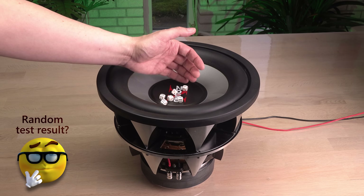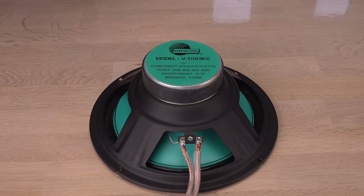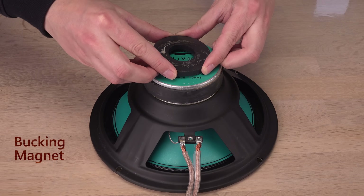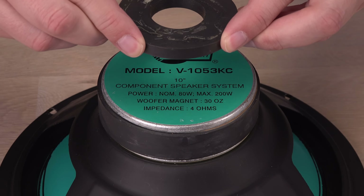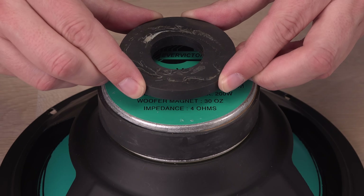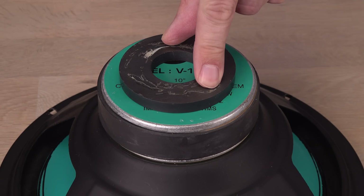Seems counterintuitive that it will get louder with the monster working against it. Why is it only helping when repelling? Adding an extra magnet to the back of a speaker unit is known in the industry as a bucking magnet. It is mostly used to compress the magnetic field, somewhat shielding the magnetic field coming from the speaker, and maybe add some extra magnetic strength, making the speaker slightly louder or better.